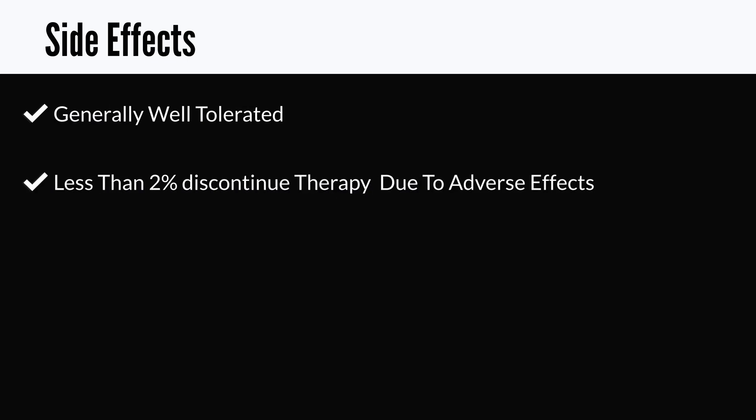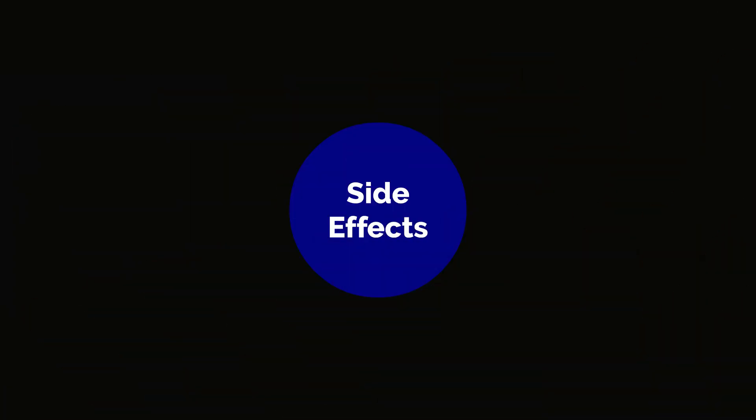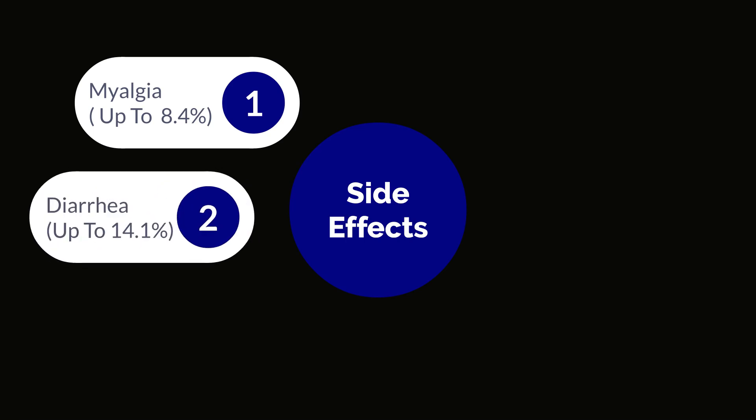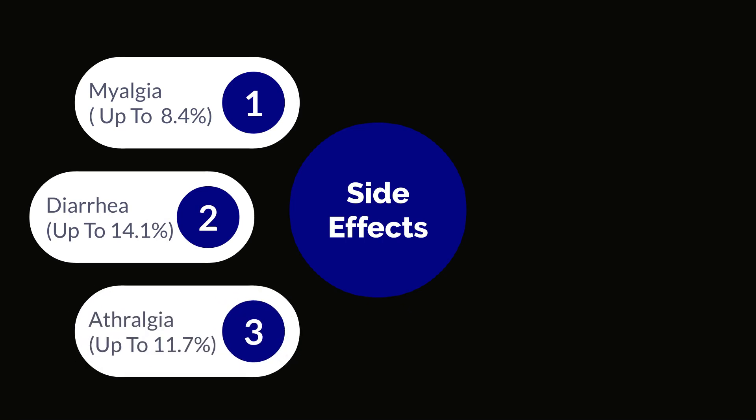Next, we'll shift our attention to some side effects. Atorvastatin is generally well tolerated — data shows that just about less than 2% of people actually discontinue it due to side effects. But typical amongst them, number one on the list is myalgia, which occurs in about up to 8.4% of the population. Myalgia refers to muscle pain or muscular aches. There have also been reports of diarrhea occurring in up to 14.1% of the population, and arthralgia — joint pain — observed in up to 11.7% of the population.